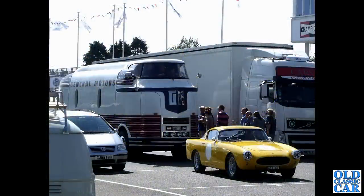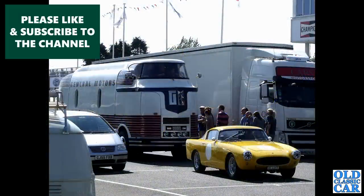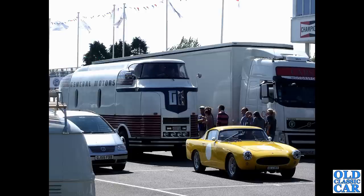To Goodwood Revival again, and we've got a Ferrari - I'm going to take a punt on this being a 250 GT, a Boano-bodied car, one of 14 built between 1956 and 1958. Behind it is the GMC Futureliner - an amazing vehicle.